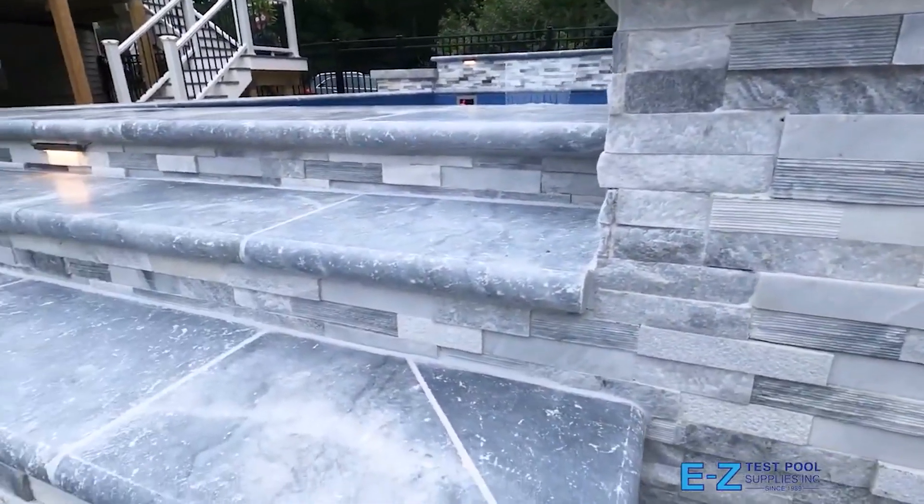A year-round pool is finally available in New England. A Christmas gathering or Super Bowl bash can now include a pool party. Introducing Fiberglass Plunge Pools, a pool with spa-like features.